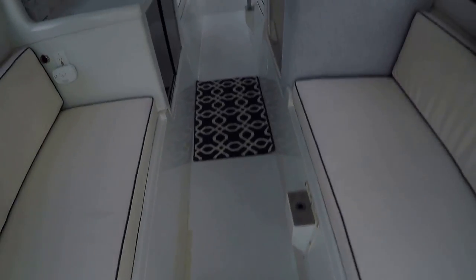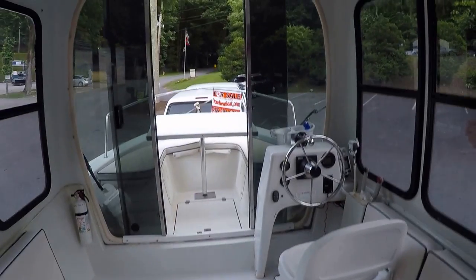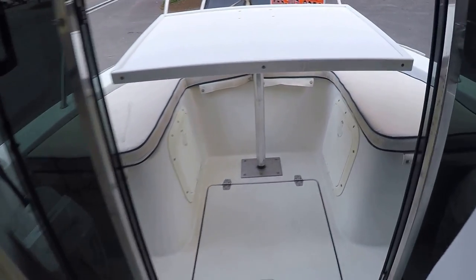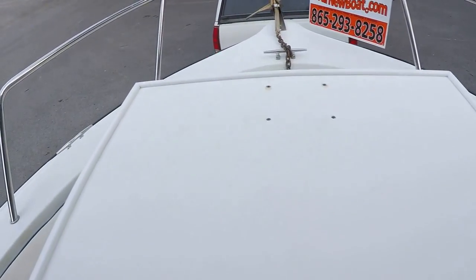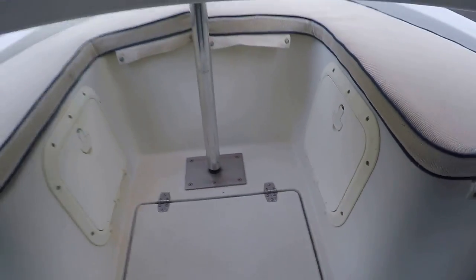We've got a pedestal mount Magma grill on the rear deck. Stepping inside, we've got a stereo overhead, large front and rear doors, and a removable table. We've got cushioned bow seating here on the front, and that's about a 20-gallon fresh water tank.